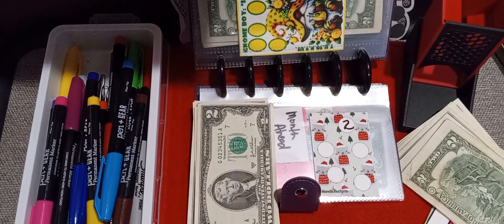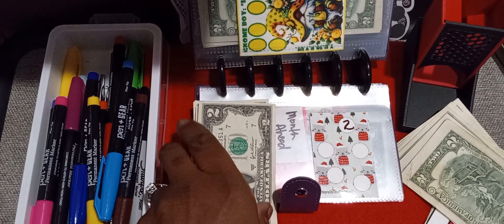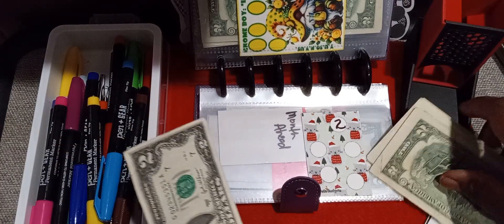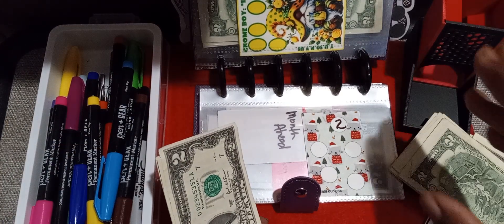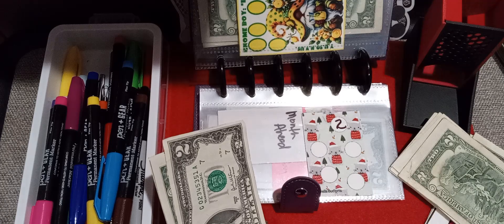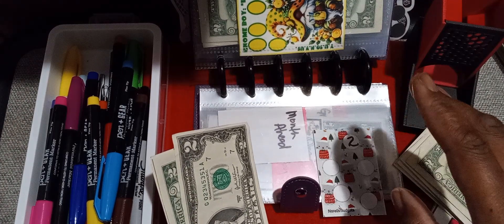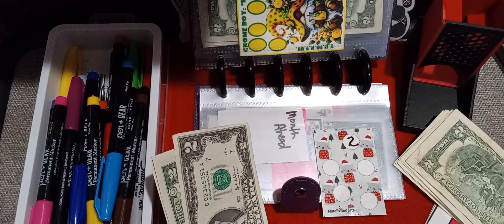Alright you guys, this is part two of Totally Terrific Two Dollar Tuesday. The video cut off at five minutes — I got to remember to check the storage before I start filming. So my apologies, we're back. This is from Norellis Budgets.